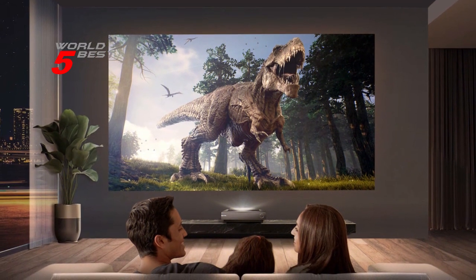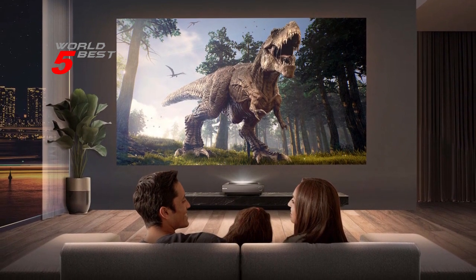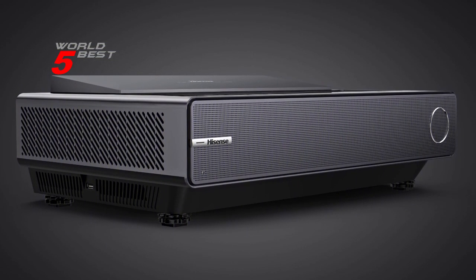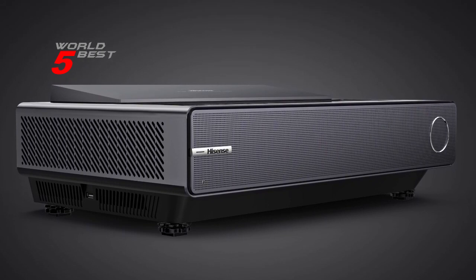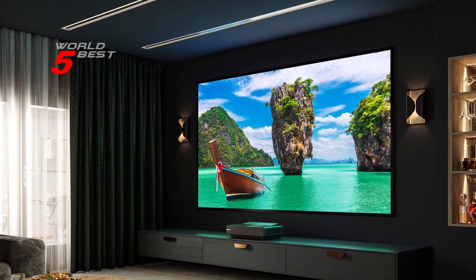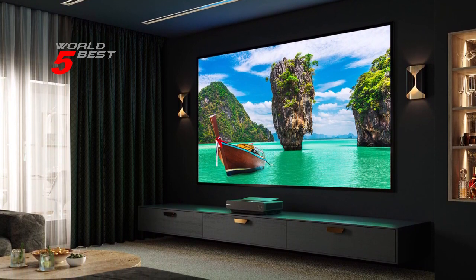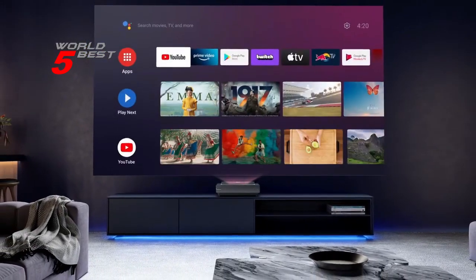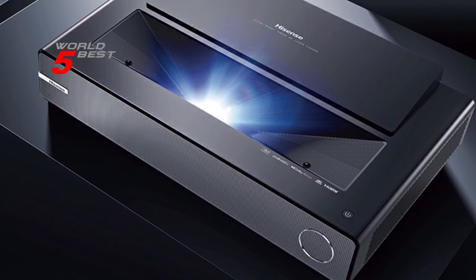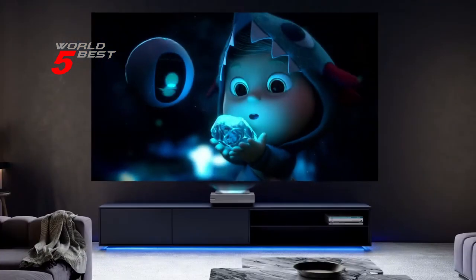With a peak brightness of 2200 lumens, everything you watch hits those sparkling highlights, voluminous colors, and deep blacks, ensuring an immersive viewing experience. The projector also features eARC for lossless audio and filmmaker mode, making it the perfect choice for movie enthusiasts. Smart home integrations, including built-in Alexa and Google Assistant, add to the projector's functionality and ease of use. Overall, the Hisense PX1 Pro is a top quality projector that offers a true-to-life picture, razor-sharp focus, and stunningly vibrant colors, making it a highly recommended choice for gamers and movie enthusiasts.